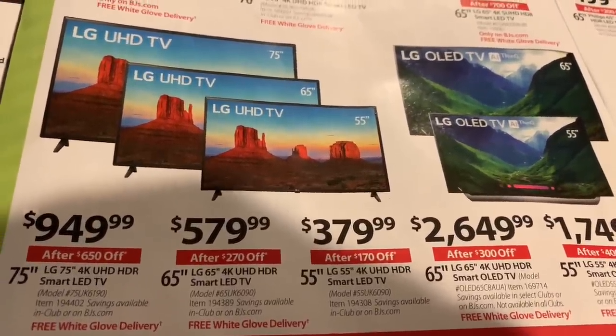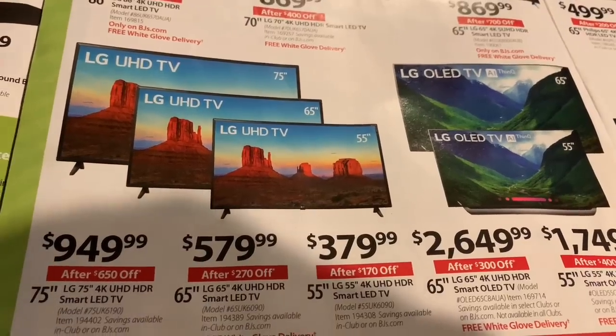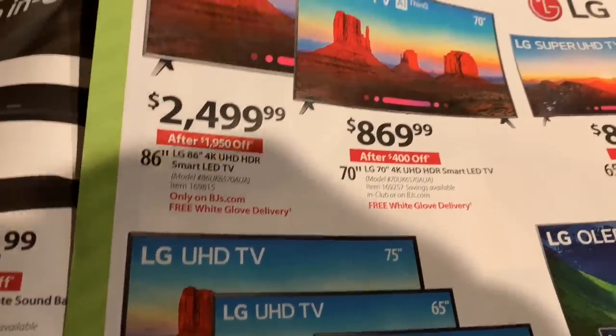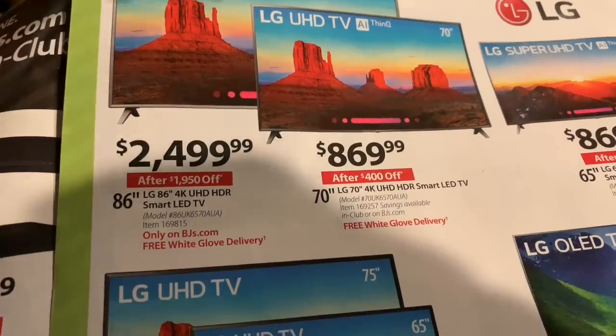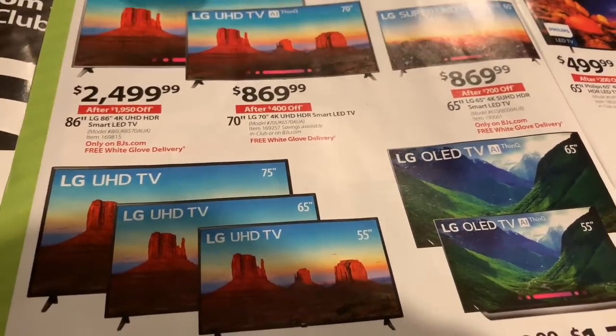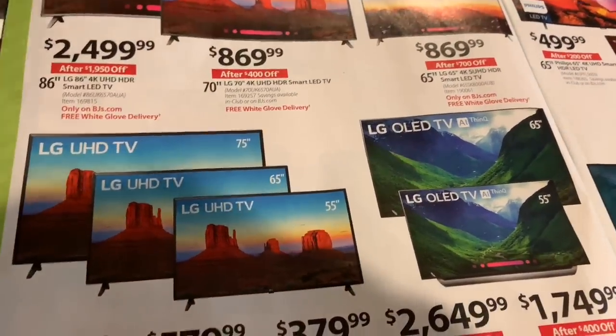When you think about it, like, my 80-inch television — you would have to spend over $2,000 to get that. For instance, they have an 86-inch, which is another LG, and that one's $2,500. It's like they're pushing the size up but they refuse to make a 100-inch television for some reason.